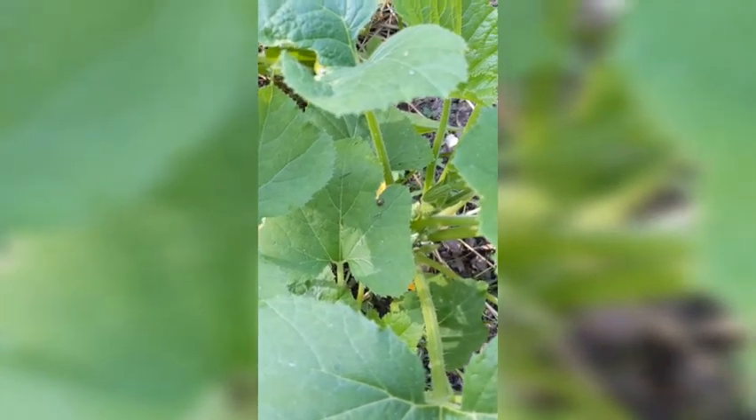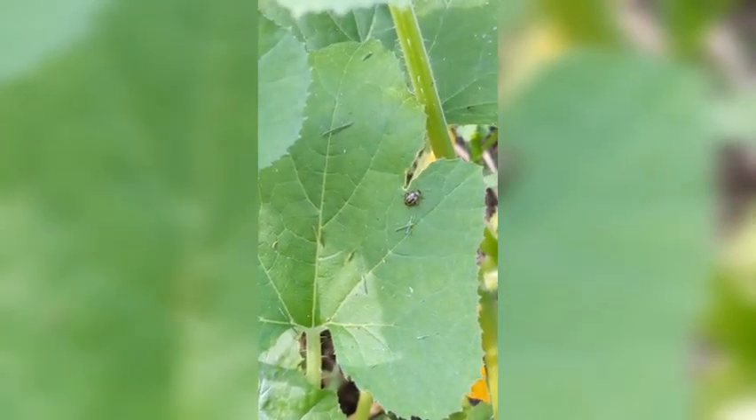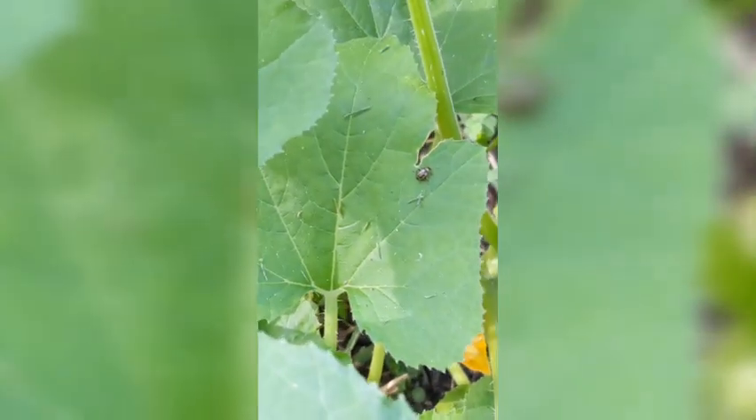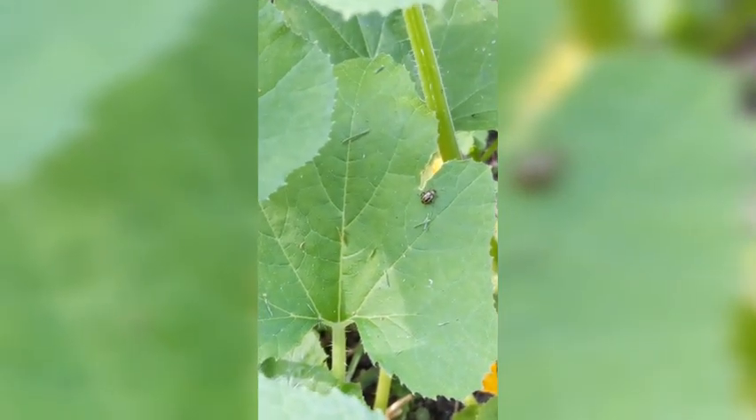I spy a flea beetle. I've had a bad problem with them all year — this is on a squash. I'm going to have to sprinkle some diatomaceous earth this evening on everything apparently.